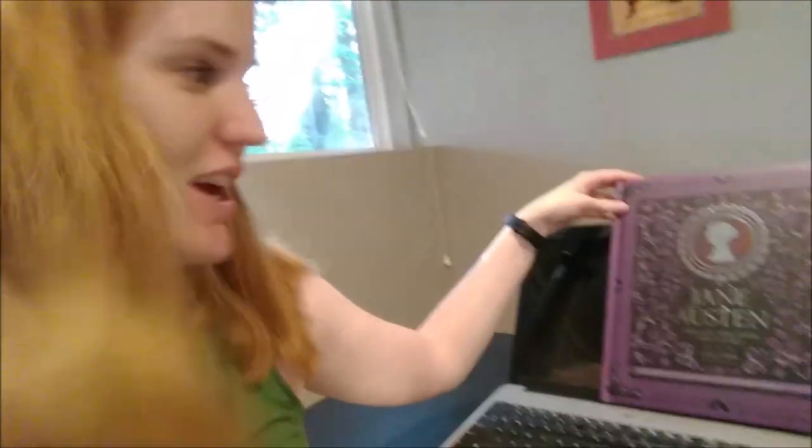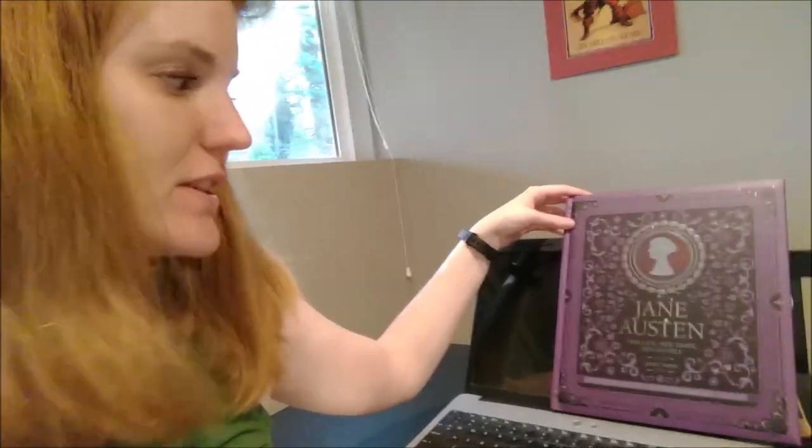Hi everyone, Megan here, and today I thought I'd do something a little bit different. As you can see, this is my Jane Austen: Her Life, Her Times, Her Novels by Janet Todd.